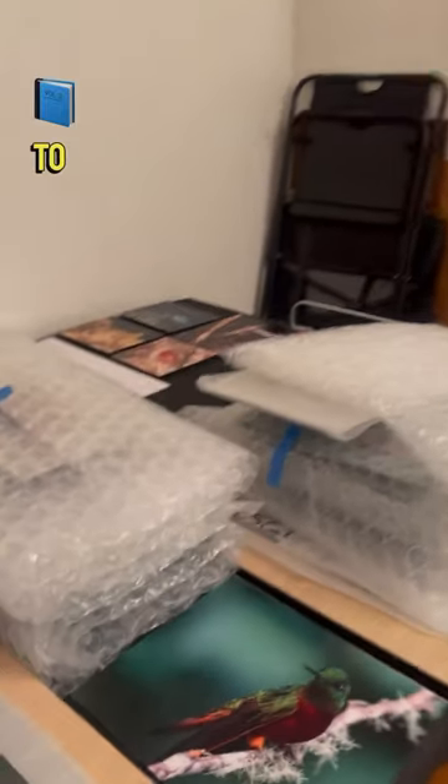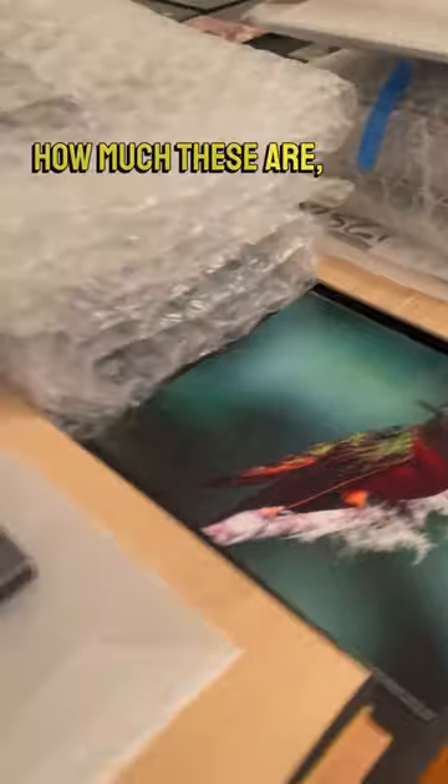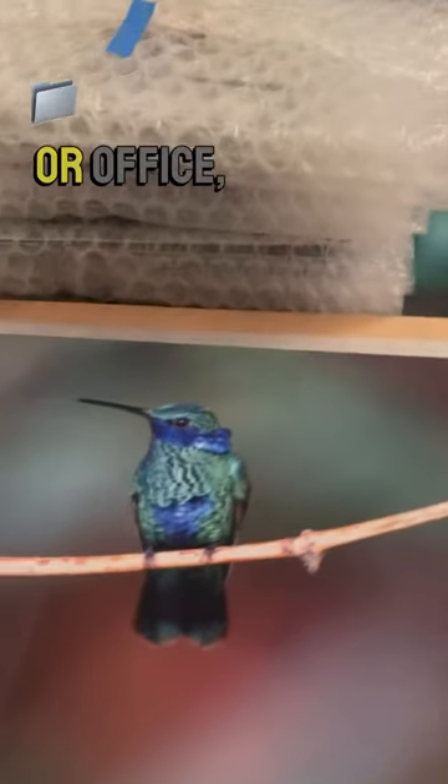So if you would like to learn more about how much these are, maybe even purchase some for your home or office, let me know.